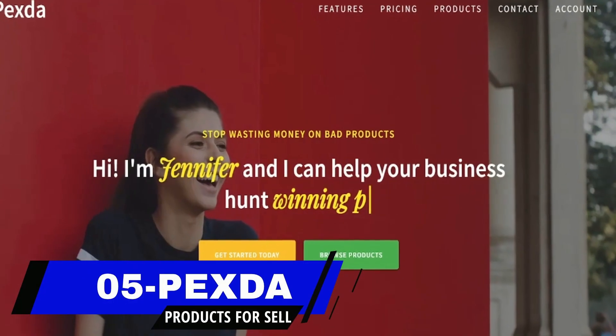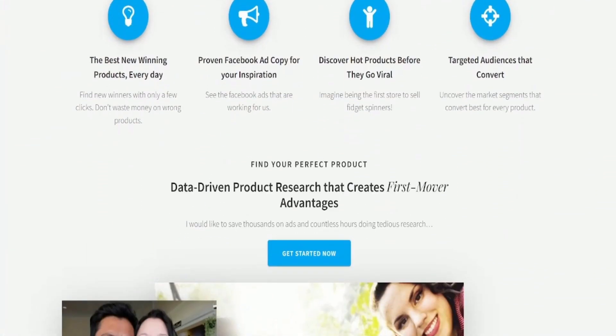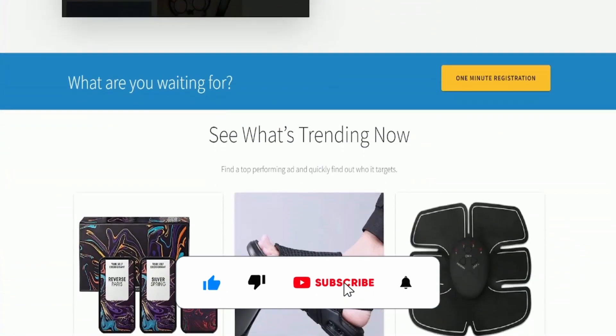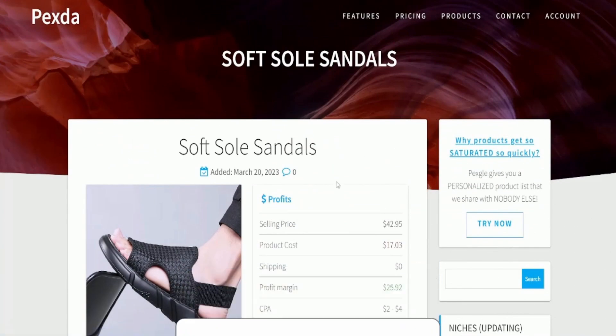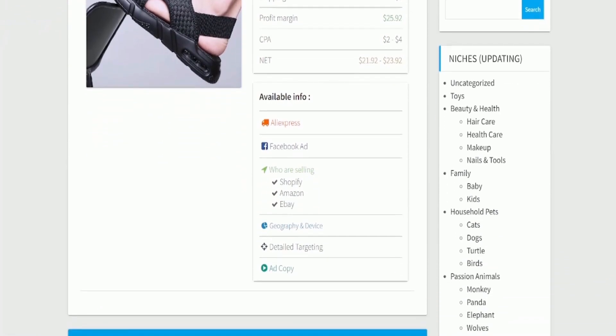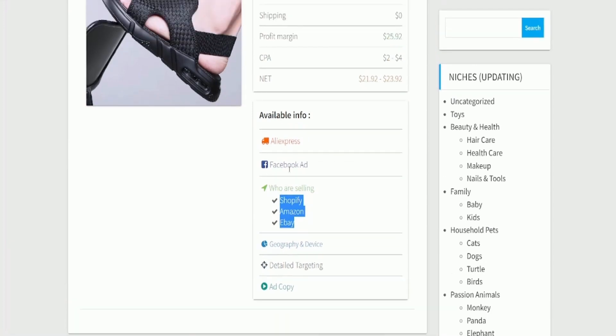Taking the number five spot is Pexta. Pexta is a comprehensive e-commerce platform that provides dropshippers and online retailers with a product research tool, access to various e-commerce resources, and valuable insights on winning products. The site incorporates data from popular e-commerce platforms such as AliExpress, eBay, Shopify, Amazon, and from Facebook ads.